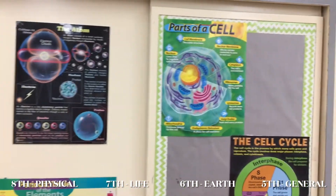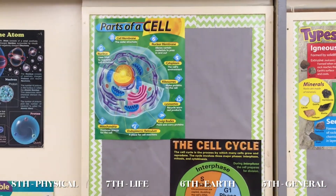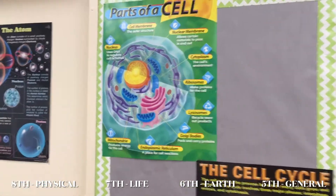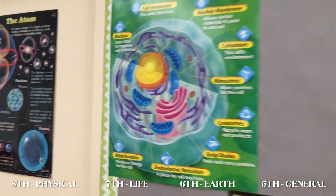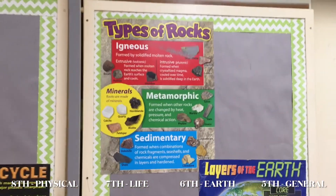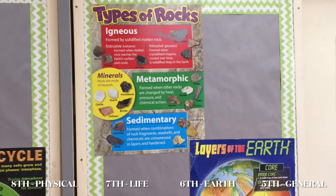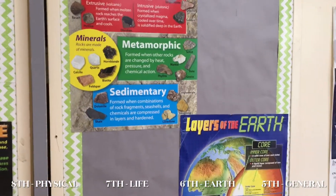Over here, 7th grade learns about life science — we learn about the cell, the cell cycle, and we even get into something more minute and learn about DNA right there in the nucleus. In 6th grade we learn about the earth: different types of rocks, layers of the earth, and then we really get into volcanoes and earthquakes and how our earth really works.